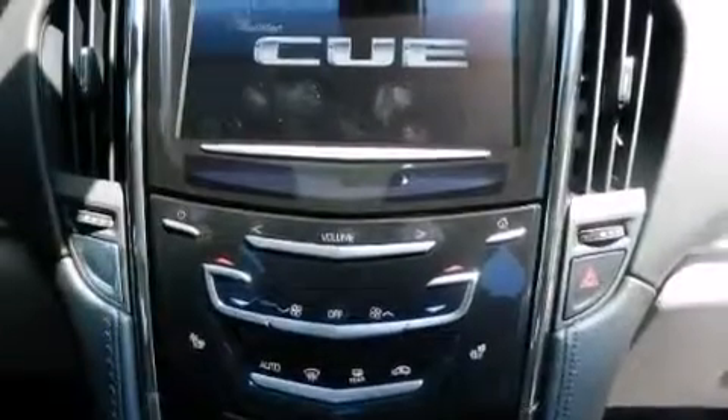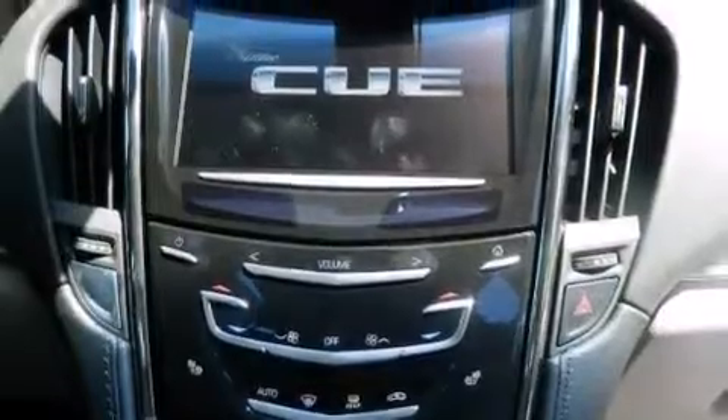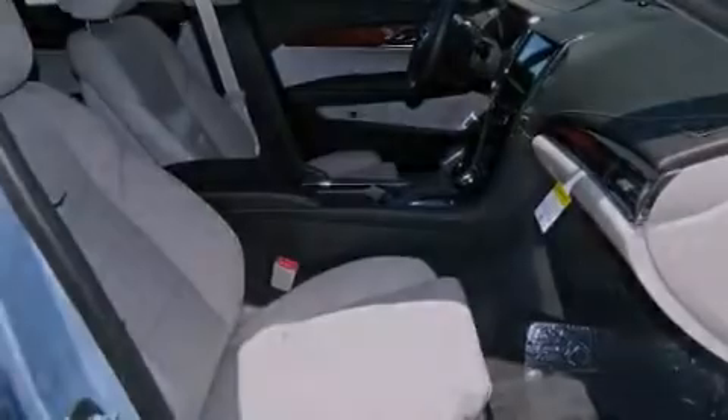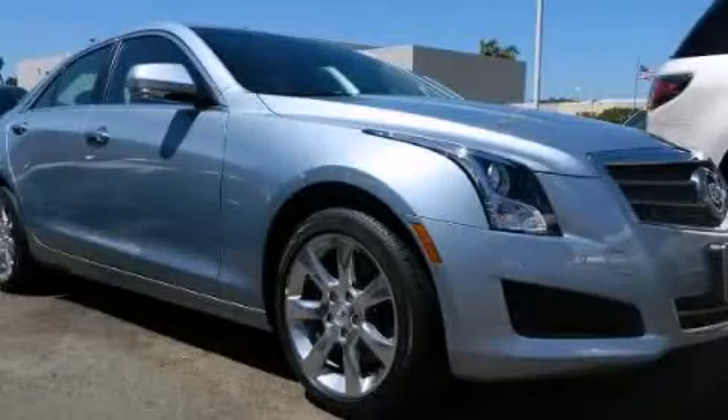Dual power seats, air conditioning, and the navigation system will help you get from point A to point B on time. Stop by today and test drive this automobile for yourself.